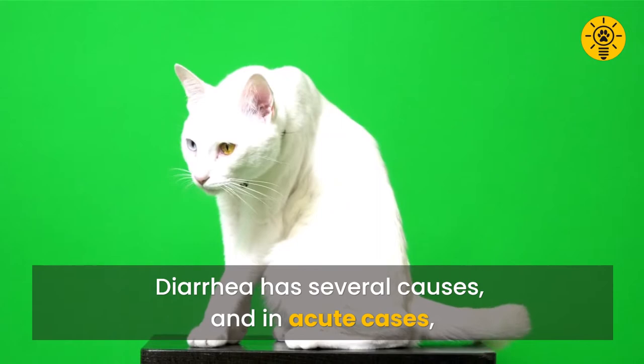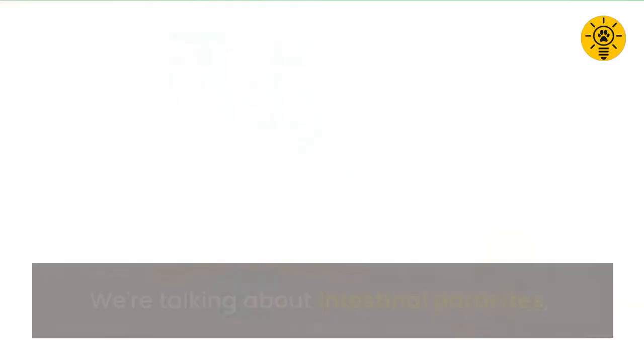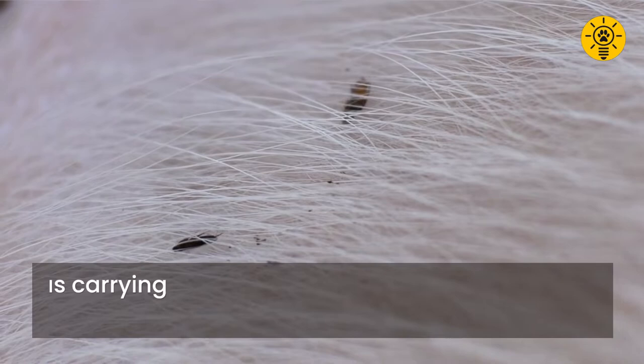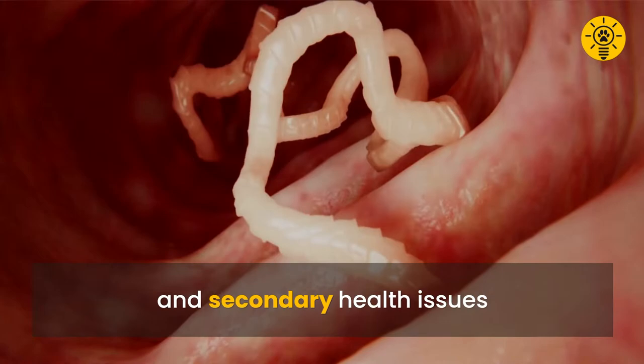In acute cases, diarrhea can be a result of an infected digestive tract. We're talking about intestinal parasites, namely tapeworms, which breed in flea-infested places. In such an environment, the stage is set when a cat grooms and ingests fleas carrying worm larvae. Once inside the digestive system, the larvae incubate, mature, and finally take hold.